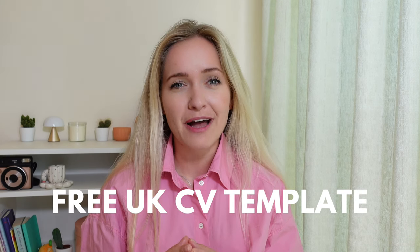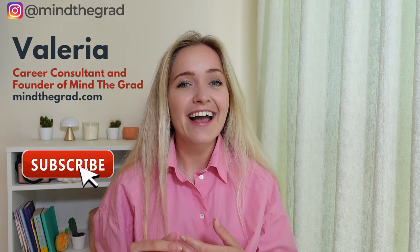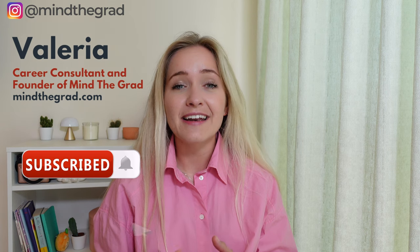Hello everyone, I'm Valeria and a career and education consultant for international students in the UK and beyond. On my YouTube channel, My Undergrad, I share tips and advice on studying and working in the UK. During my work as a career consultant I have created hundreds of CVs for international students that led to job offers and visa sponsorships. I was also working as a professional in an investment bank in London and reviewed multiple CVs, so I know what makes a CV stand out.